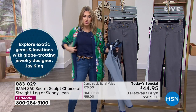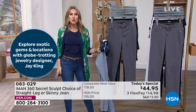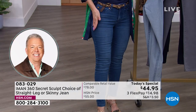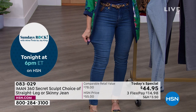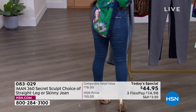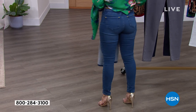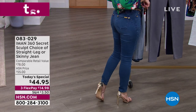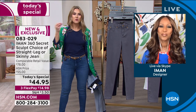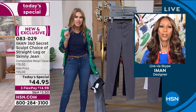I'm wearing it in a size 2 petite in the skinny, which just means the leg opening is a little more narrow all the way down. It's a perfect fit for me — I'm about 5'2". And listen, if I'm going to wear these jeans, I'm going to show off the booty, because that's what it's all about, right Iman? It looks and feels like it was tailor-made for my petite frame.